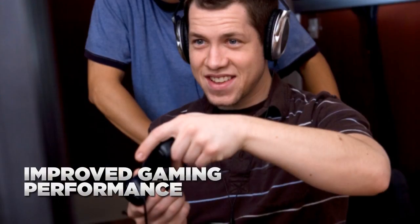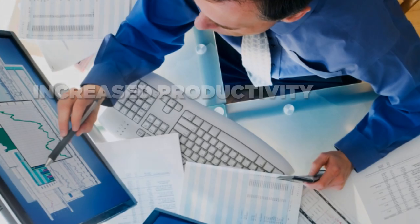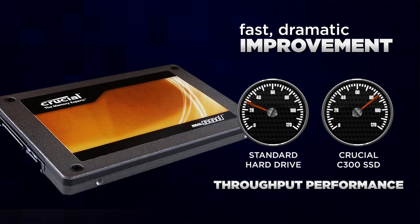Whether you're editing video and music, playing games, transferring data, or working with business applications, the Crucial Real SSD offers fast, dramatic improvement for a wide variety of daily computing tasks.